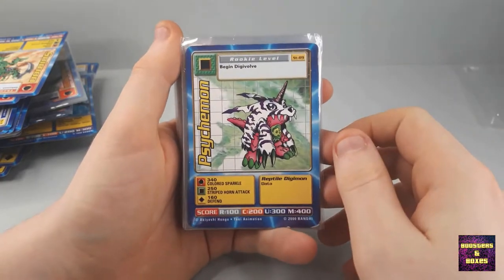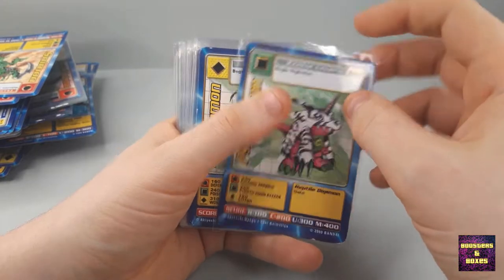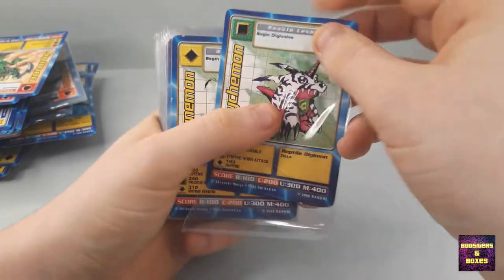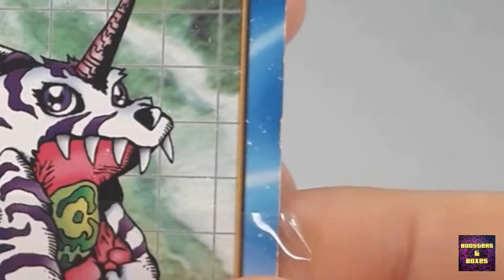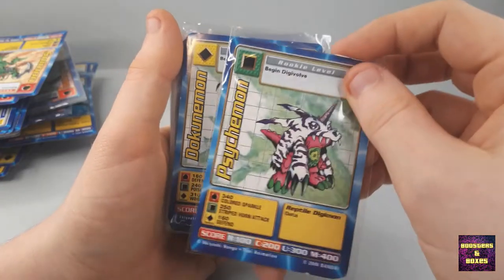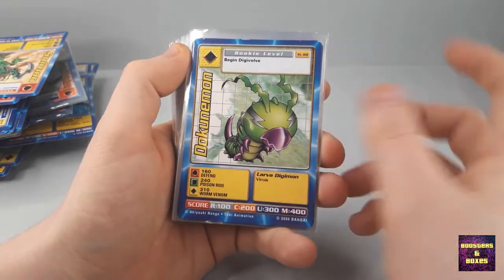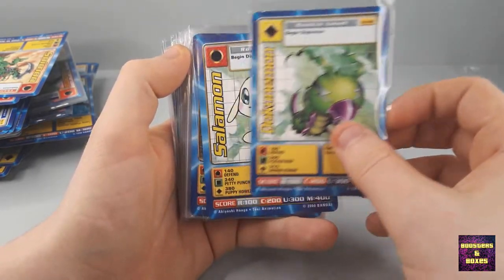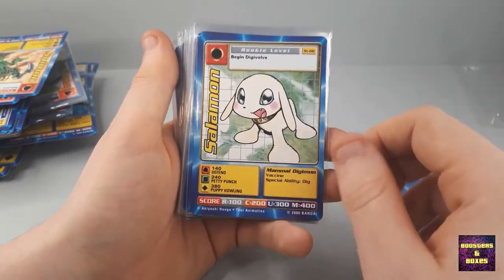We start off with Psychmon — the Gabumon in pyjamas. There's some dirt, some edgewear and speckles. A bit unfortunate. Dokunemon as well — some edgewear here and there. Most seem to be in decent condition from the pictures I saw of the auction.